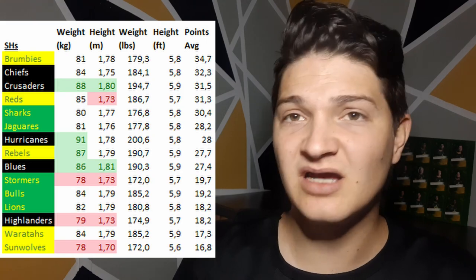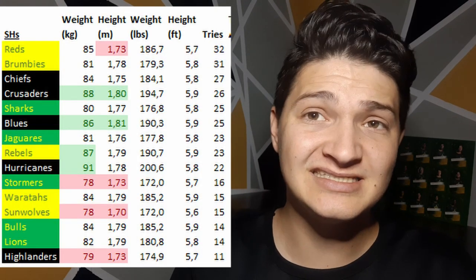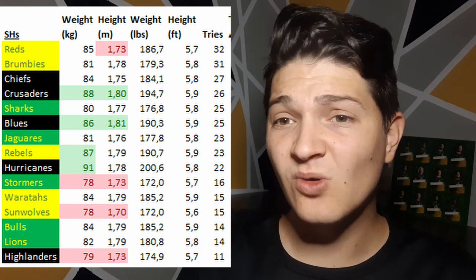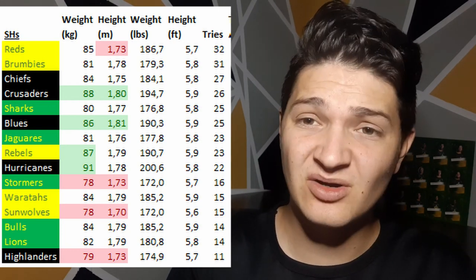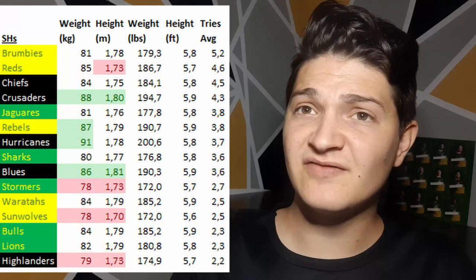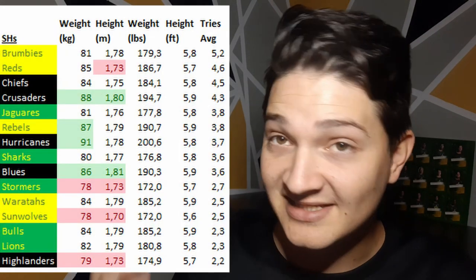The same story is told when you look at points per game — the Brumbies basically score the most and the Sunwolves score the least. Going into the tries a team scores, you can clearly see the same pattern: teams with the average and heavy scrum halves score more tries, while the smaller and lighter ones score less. Whether that's due to a strategic plan or something else is difficult to tell, but those are the statistics.